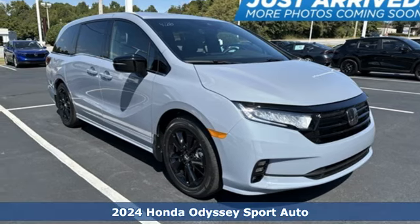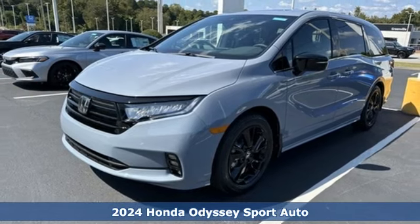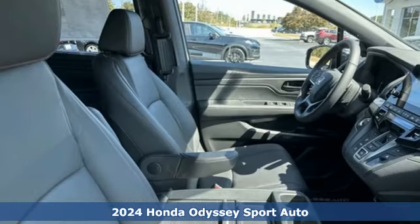It's a new 2024 Honda Odyssey. You have responsibilities, that's why you have an Odyssey. You like to have fun, that's why you drive a Honda.